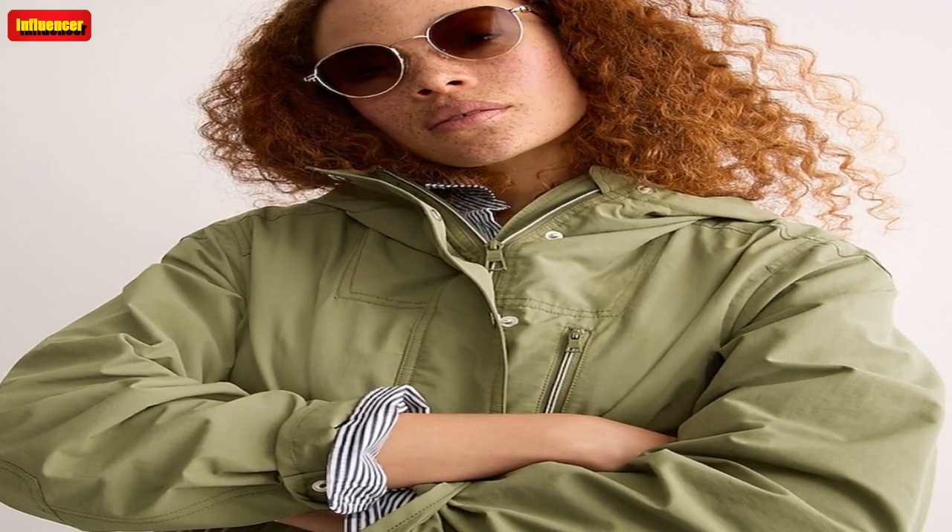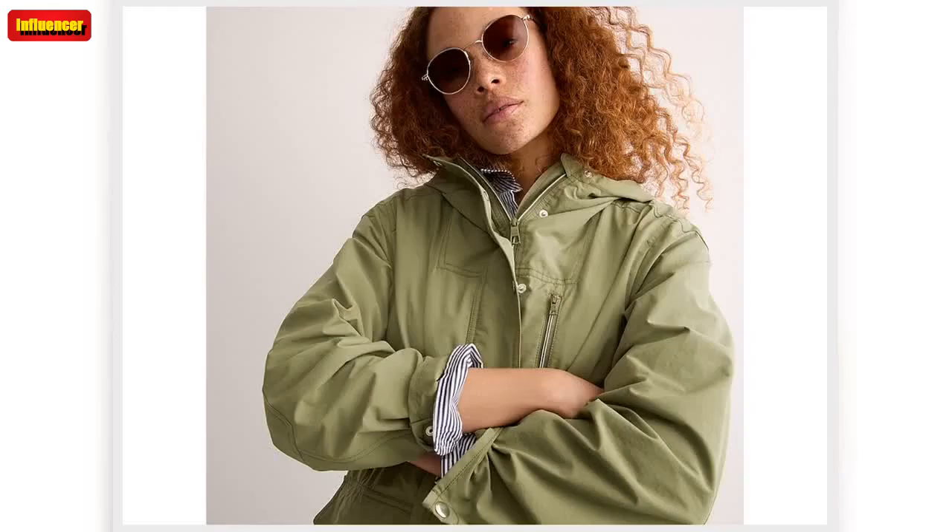J. Crew collared sweater jacket. This style is part sweater, part jacket, and you'll want to wear it with everything this fall. Originally $198, now $79.